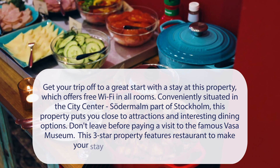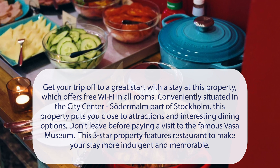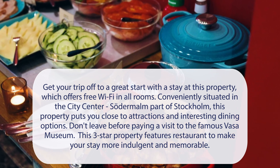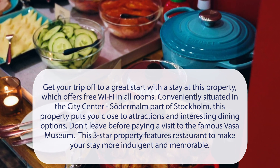At Hellstens Glacius, get your trip off to a great start with a stay at this property, which offers free Wi-Fi in all rooms. Conveniently situated in the city center Södermalm part of Stockholm, this property puts you close to attractions and interesting dining options. Don't leave before paying a visit to the famous Vasa Museum. This three-star property features a restaurant to make your stay more indulgent and memorable.